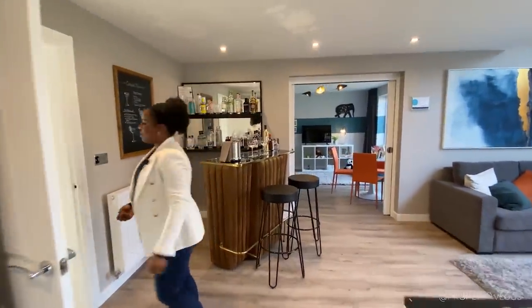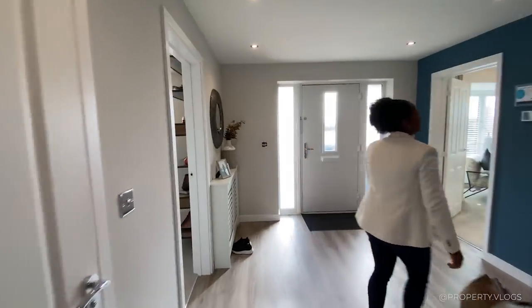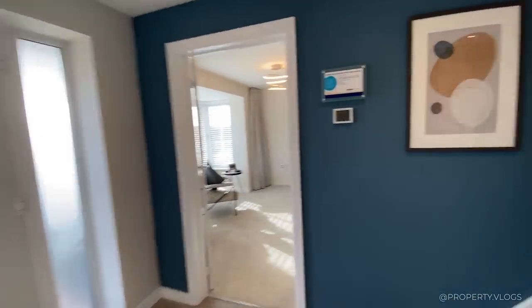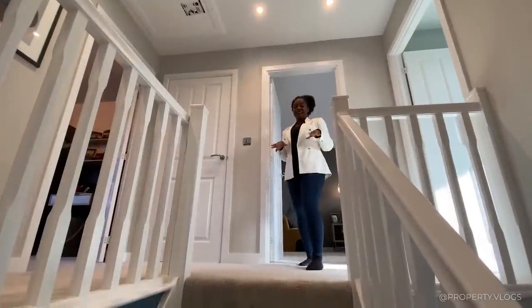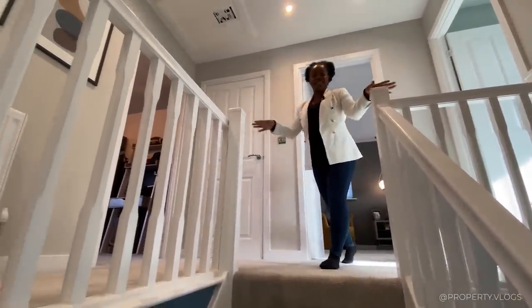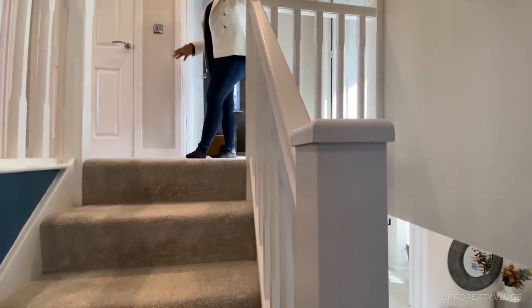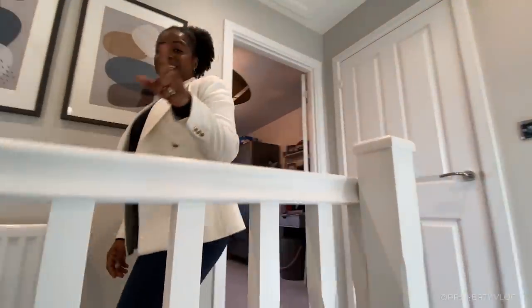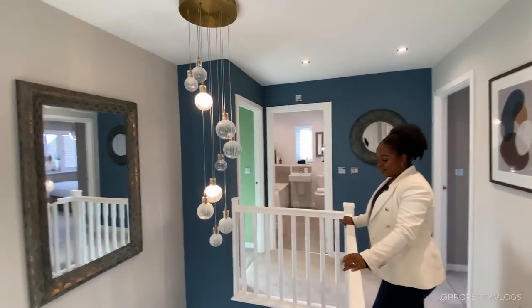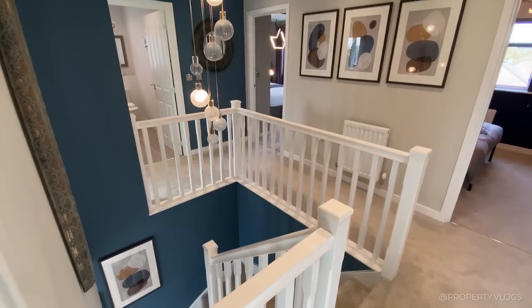Let's keep moving and go upstairs. Now that we're on the first floor, I want to spend a moment admiring this carpeted landing and the woodwork. Before heading to the first bedroom, let's admire this amazing chandelier pendant — what a fantastic idea to have that here.